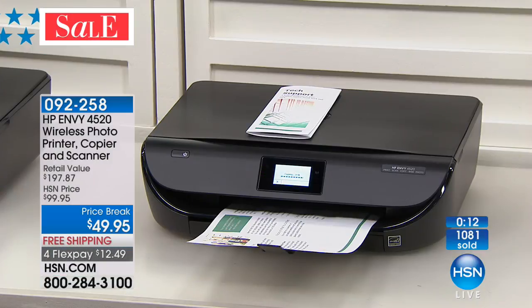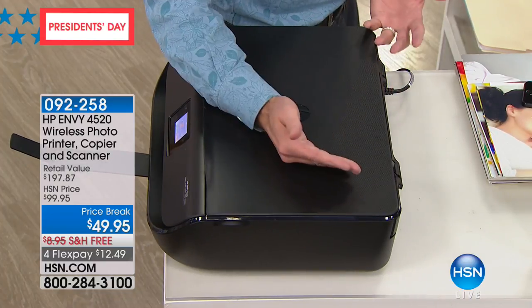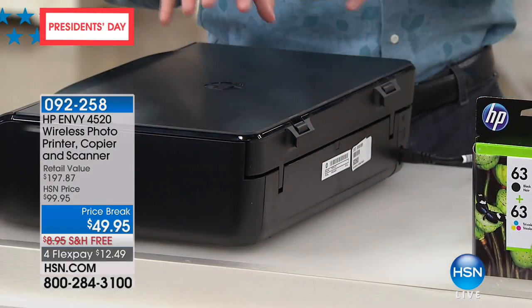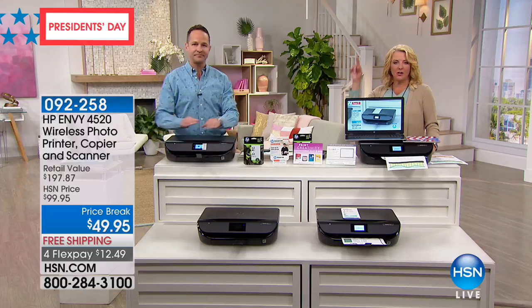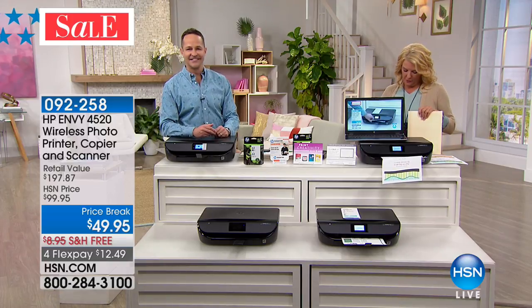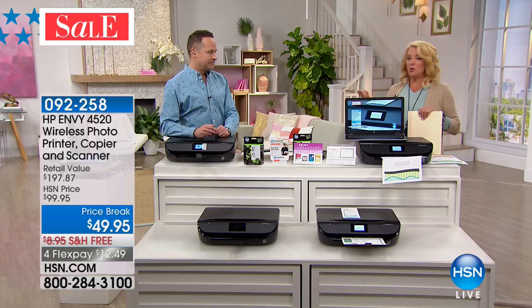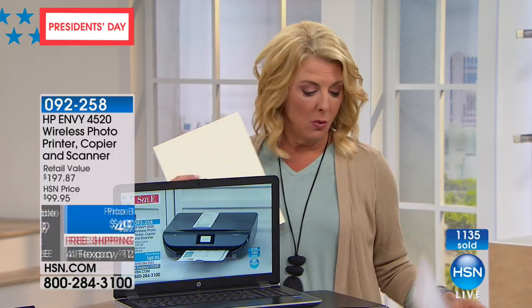Most printers that duplex have a big duplexing unit on the back, so you can't put them right up against a wall — they're not as living room or office friendly. This one is flush on the back with an internal duplexer, which is a really nice feature for the home. Check out the price: the retail is $197. Even at $99 that would be great. But we're at $49.95, and that's a special just for this weekend along with free shipping on all electronics and the FlexPay — all ending Monday when the President's weekend is over.